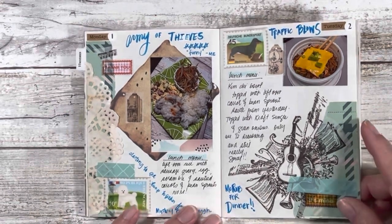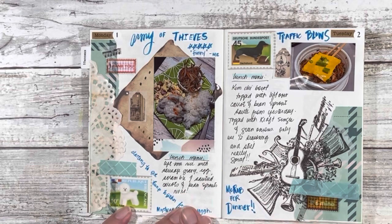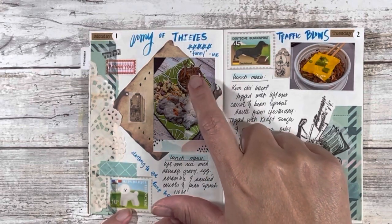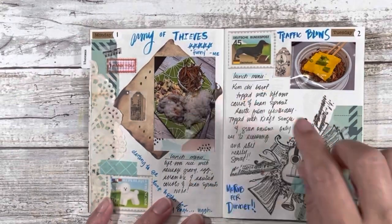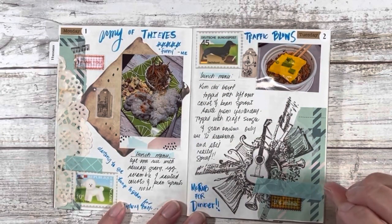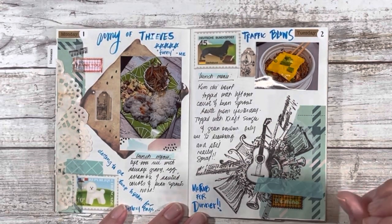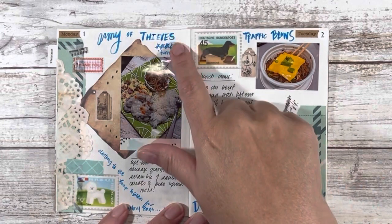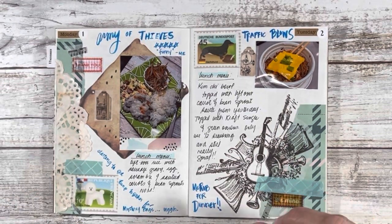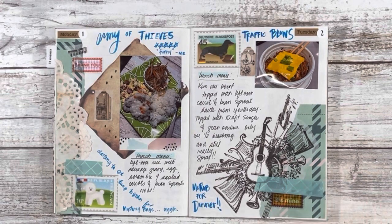So on Monday the 1st, I had for my lunch leftover rice with sausage gravy, scrambled egg, sauteed carrots, and bean sprouts — that was really good. What I cooked during lunch was the bean sprout and carrot saute, but everything else was leftover from the weekend. I watched Army of Thieves — it's a prequel to Army of the Dead and I highly recommend it. There's just a smidge of zombie reference, but it's certainly not a zombie movie.